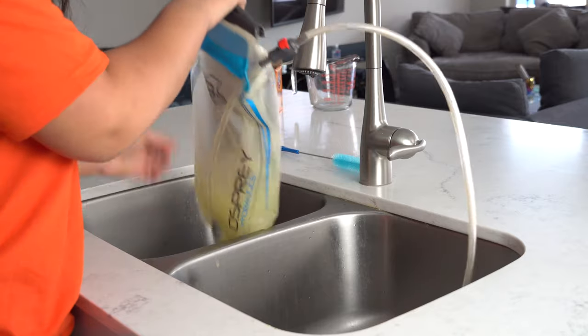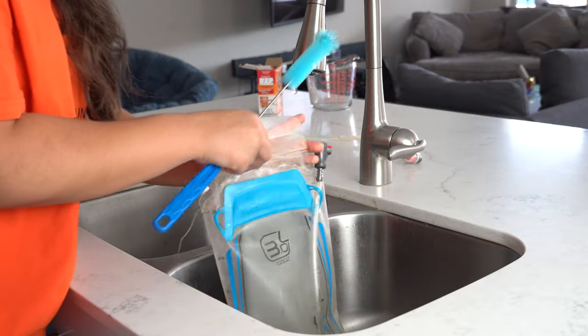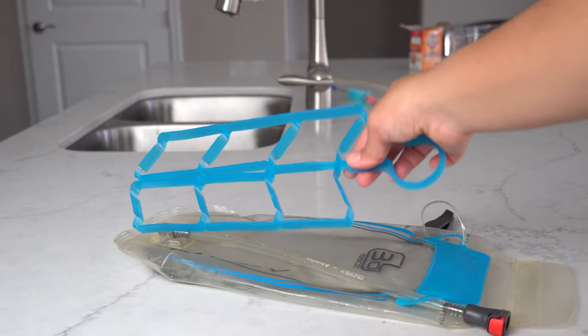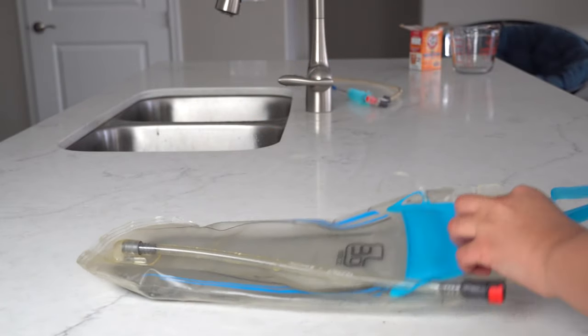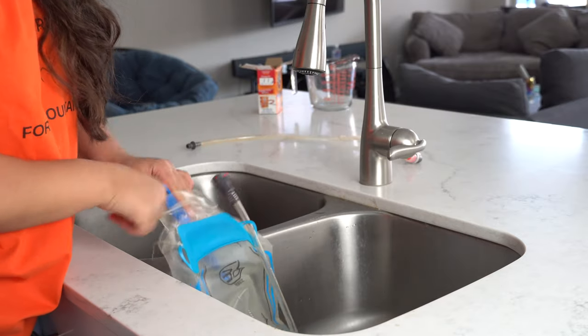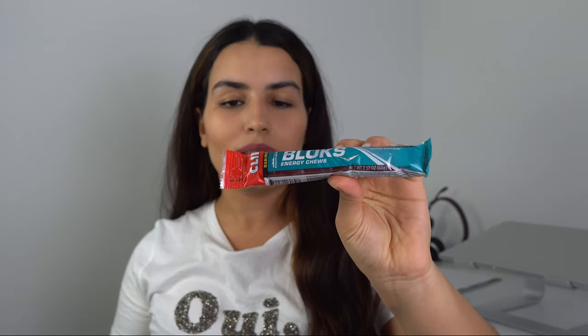Next is a hydration bladder cleaning kit — a very important thing. This kit contains different brushes — a long brush, a short brush, and one to clean the pipe — plus a rack to dry the bladder. You can also use the brushes to clean water bottles you use when hiking and backpacking. This particular kit from the brand Tagvo goes for $8.99.